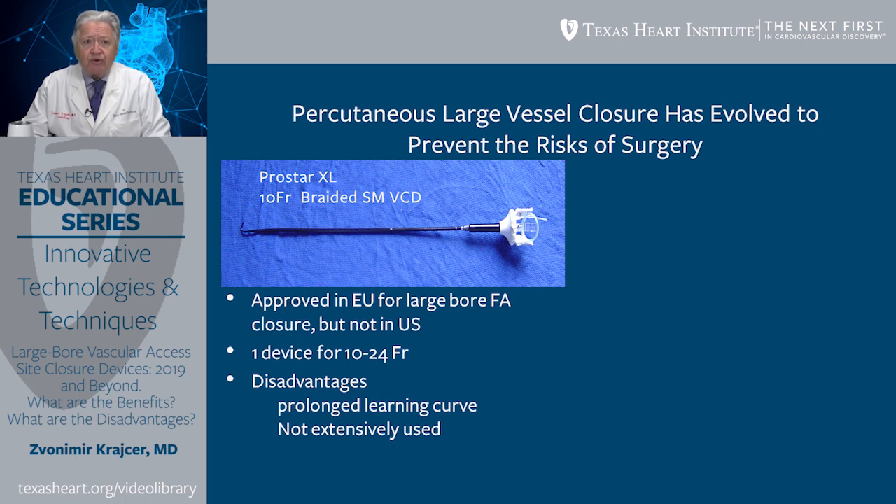One of the earliest large-bore vascular closure devices was Prostar XL, a 10-French braided suture-mediated vascular closure device. It was approved in the European Union for large-bore femoral artery closure all the way up to 24 French, but is not approved for that particular application in the United States. There are several disadvantages of these devices. It has a very prolonged learning curve, and for that particular reason, it is not extensively used.